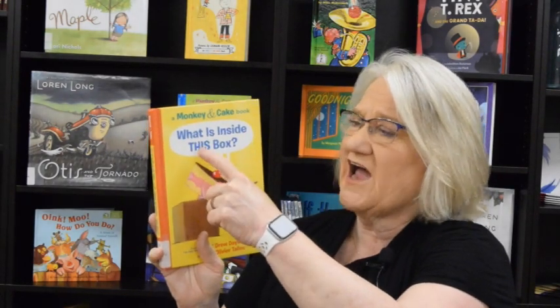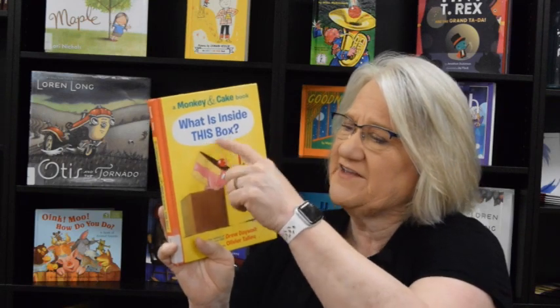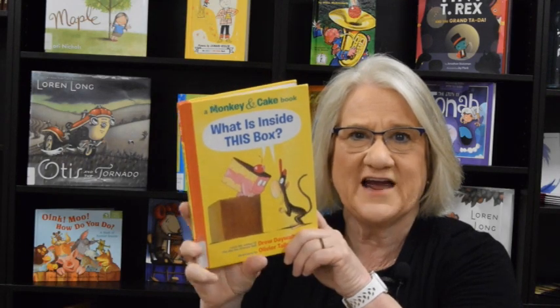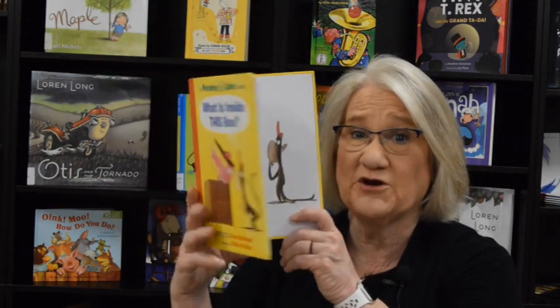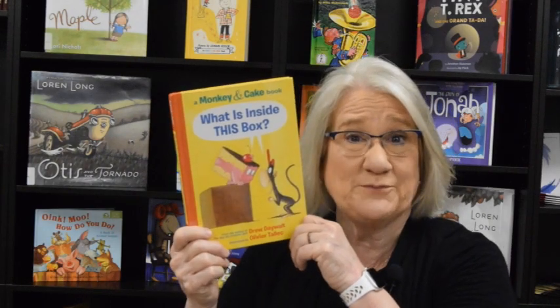What is inside this box? Looks like Monkey has a box and they're trying to figure out what's inside, or maybe he's just trying to convince Cake of what's inside. I don't know what's in this box but we need to get into this book and find out. Are you ready to get into another Monkey and Cake book with Miss Dorothy?